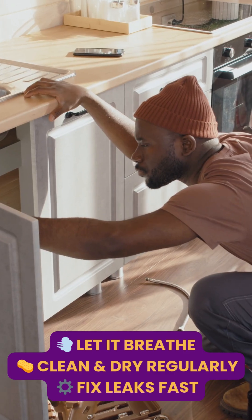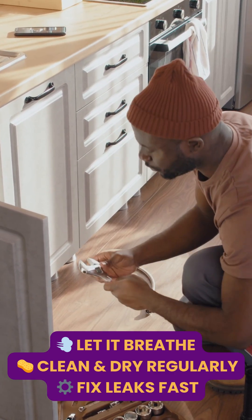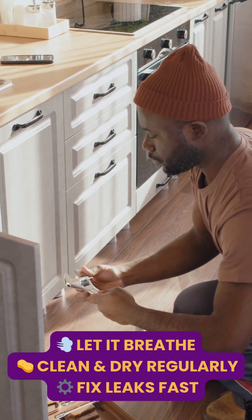The fix? Keep it dry, wipe spills, fix leaks immediately, use a small ventilation fan or moisture absorber, and occasionally open the cabinet doors to let air circulate.